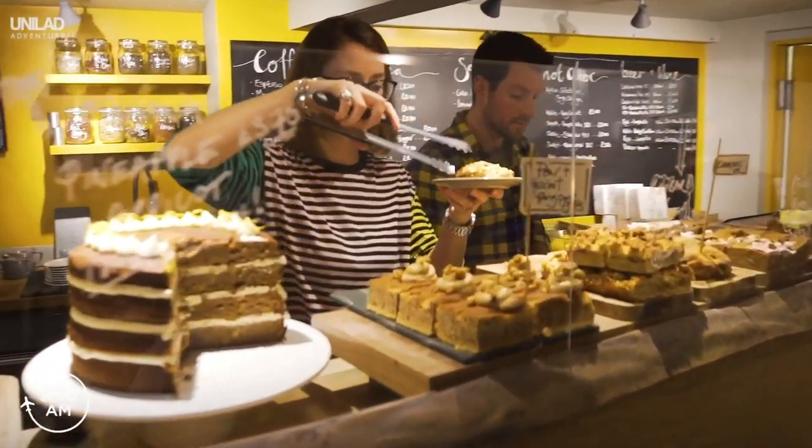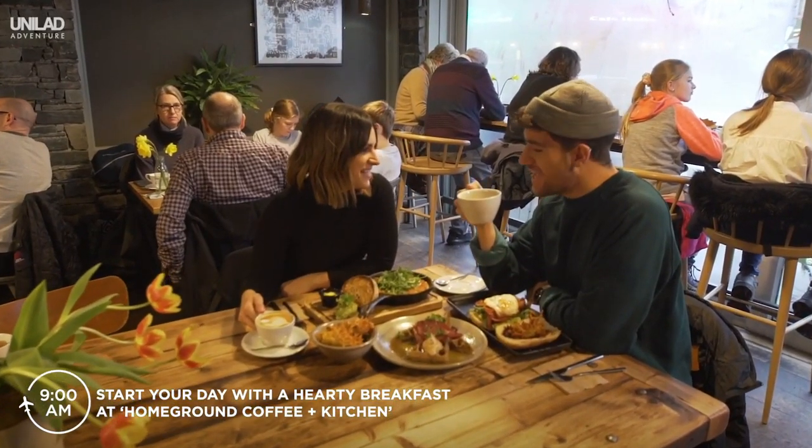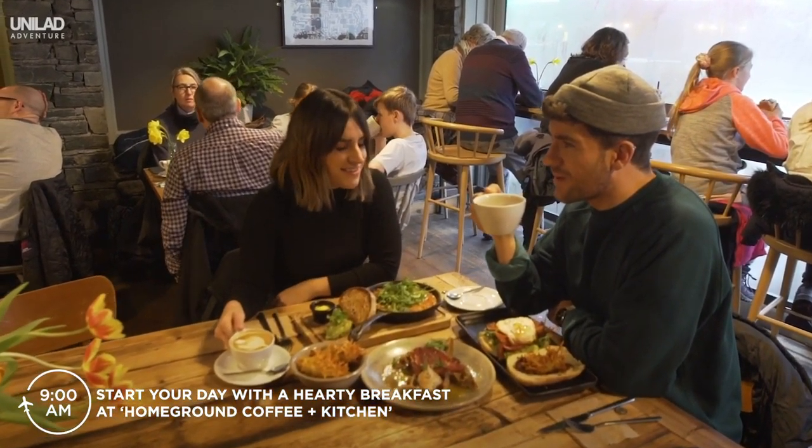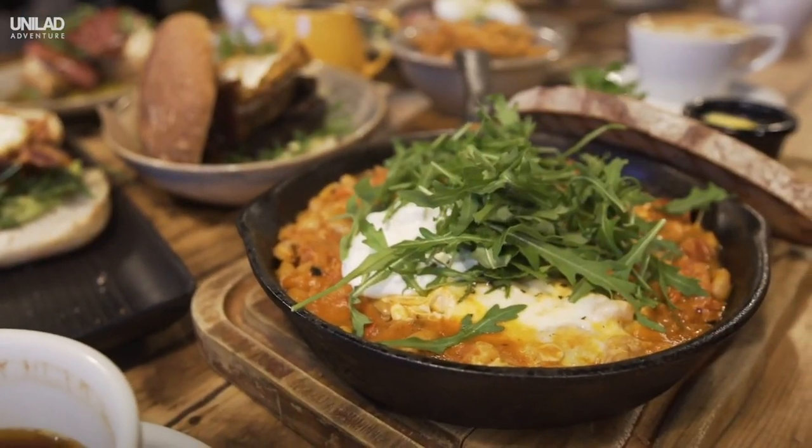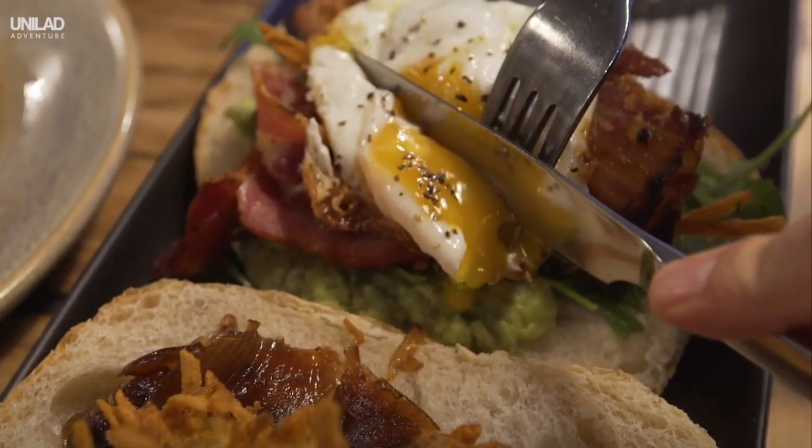Start your day with a hearty breakfast at Homeground Coffee and Kitchen. Choose from their selection of amazing breakfast food and speciality coffee. It's the perfect way to kickstart your trip.